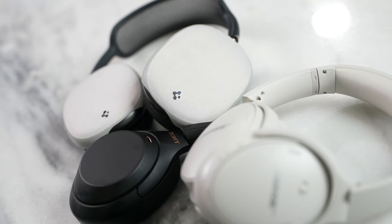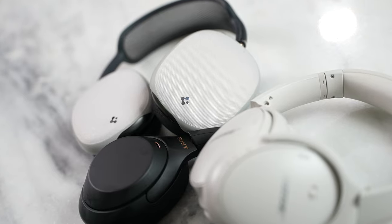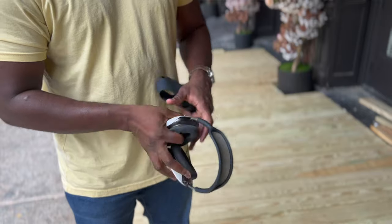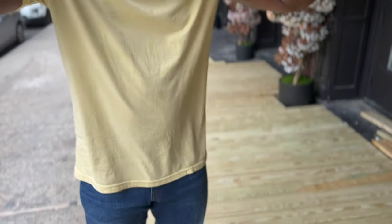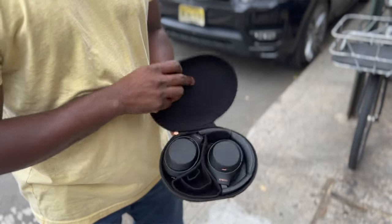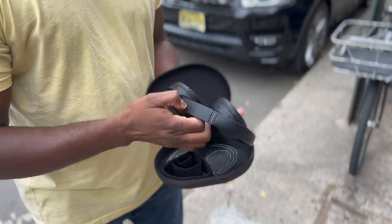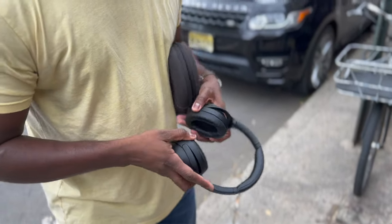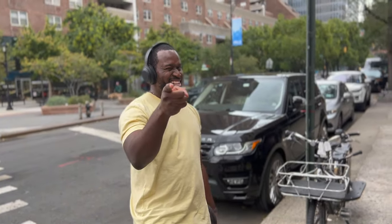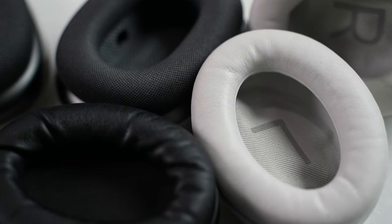What about battery life? Battery life is something quite interesting across all of them — you're going to get roughly the same range. The Bose are about 20 hours, the AirPods Max are around 24 hours, and the Sonys creep up closer to around 28 hours or so. They're pretty close overall, and all of them do a good job delivering on their stated battery life.